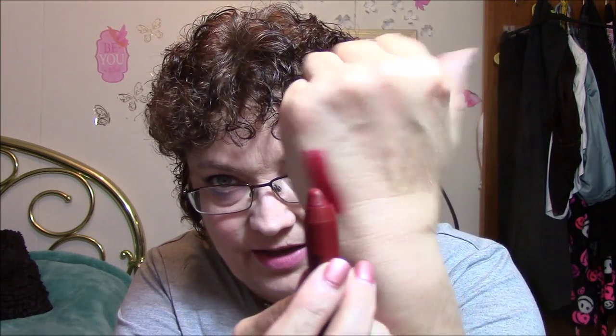I'm going to swatch it here. It's broken pretty good, but the color is absolutely beautiful. As you can see, it moves real easy in there. I don't know if I'll keep this one — I've got so many lipsticks.